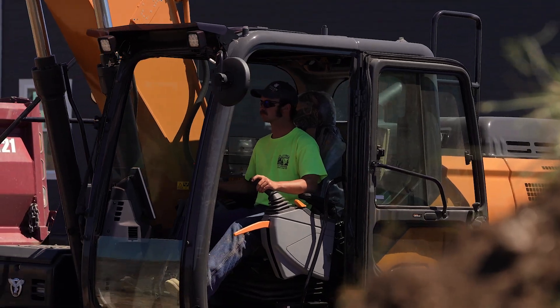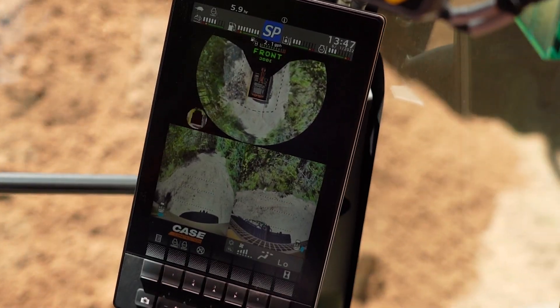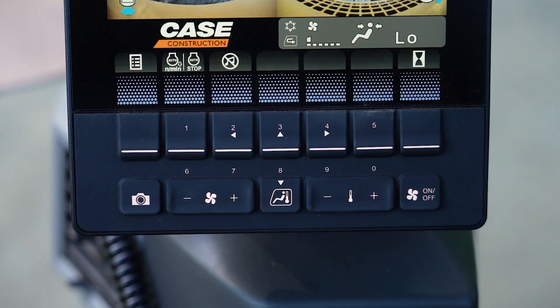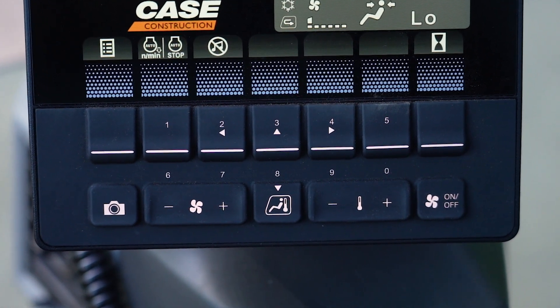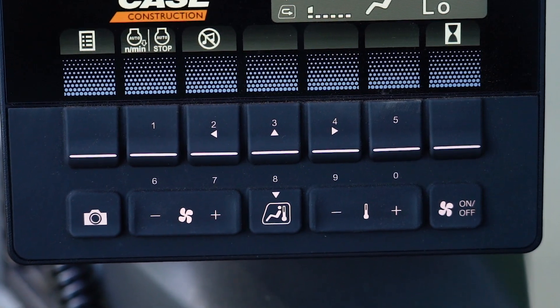Here you can see the optional Case MaxView display for even greater visibility and safer operation with 270 degrees of visibility around the machine. The new display allows for excellent operator customization with five configurable buttons that can be set to each operator's most used functions, including fuel consumption, machine information, auxiliary hydraulics, and the emissions controls.